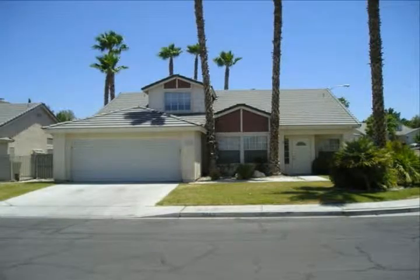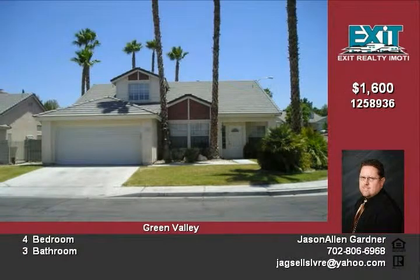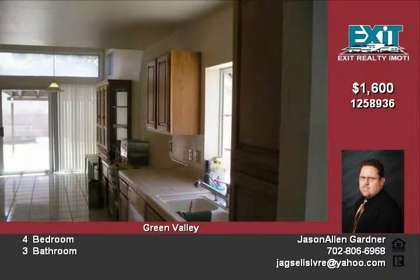This home is located in the heart of Green Valley with easy access to the 215 Beltway. The home has a formal living and dining area with a vaulted ceiling and tile flooring.